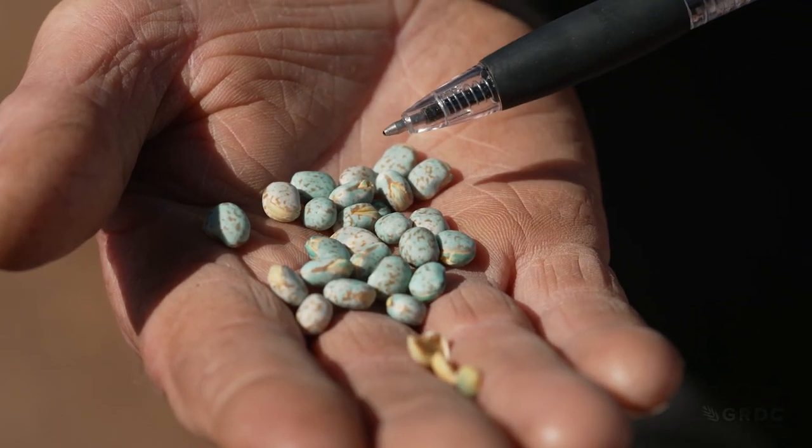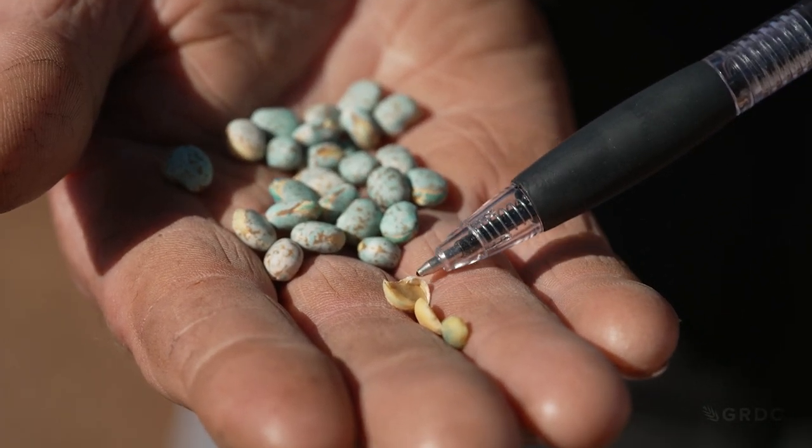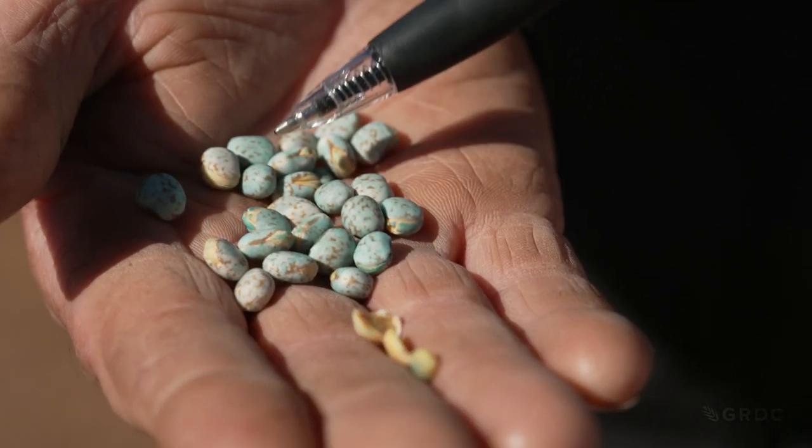Germination testing to industry standards is also crucial, because seed damage is not always obvious. A visual assessment is not the best assessment. You can have split seed, which is very obvious, but you can also have damaged seed that doesn't look damaged to the naked eye. The only way to test it is through a proper germination test.